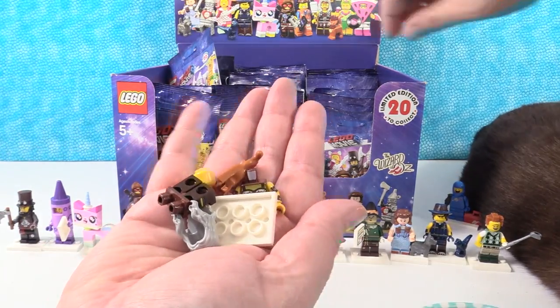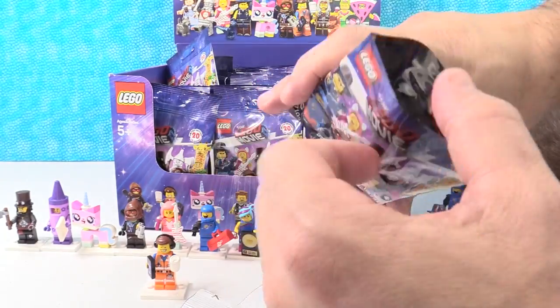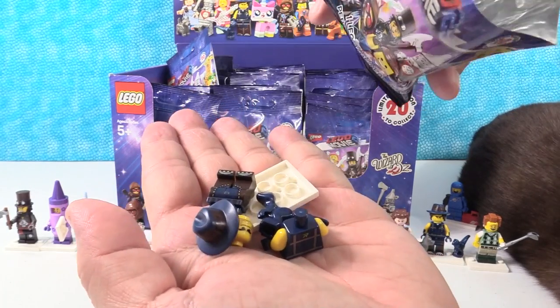I have the cat lady. Somebody new — good job. Before we started opening these packs, we had 14 different figures. We're at that point in the video where we're going to get a lot of duplicates. There's Rex.